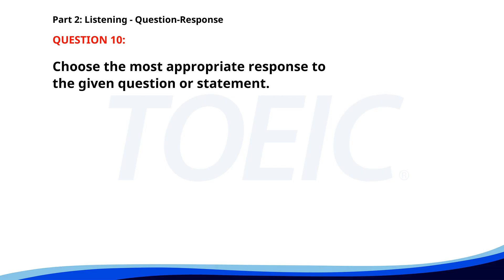Number ten. Do you know where Sarah is? A. She's in a meeting. B. On the desk. C. Yes, I did. The correct answer is A. She's in a meeting.